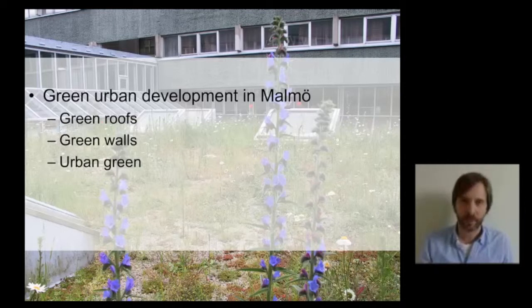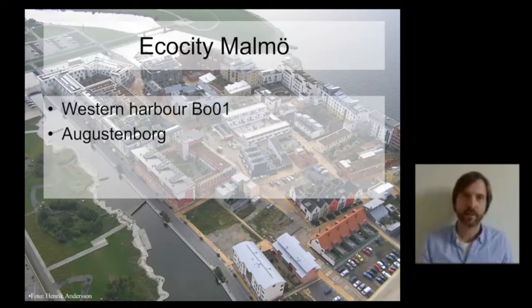Malmö has been quite proactive in the development of urban green for quite some time. They have been using a variety of different green techniques to improve the urban environment, gaining a lot of experience with green roofs, green walls, and other types of urban green systems. Approximately 15 years ago Malmö had two flagship neighbourhoods they were developing as an inspirational and test area for green technologies and green systems.